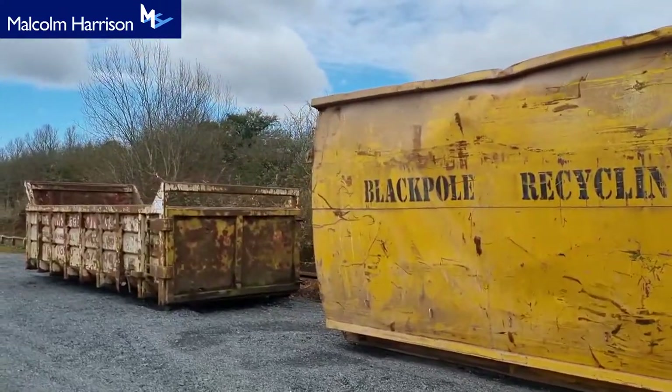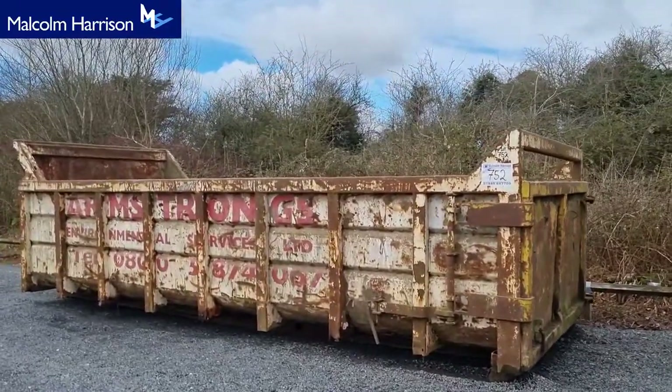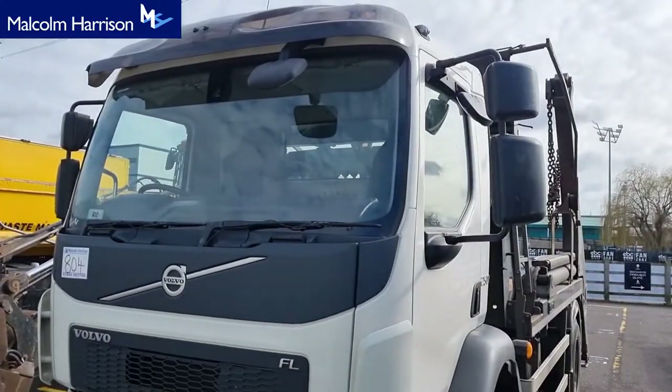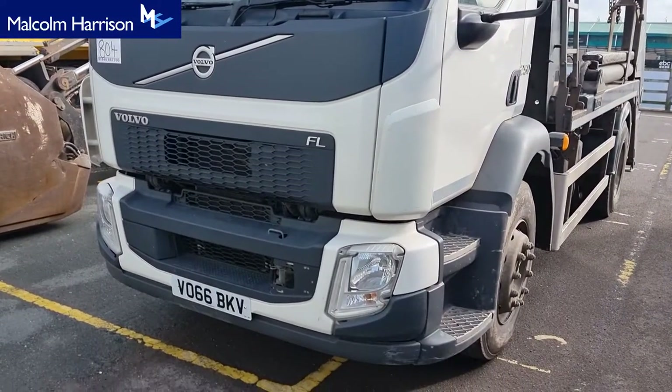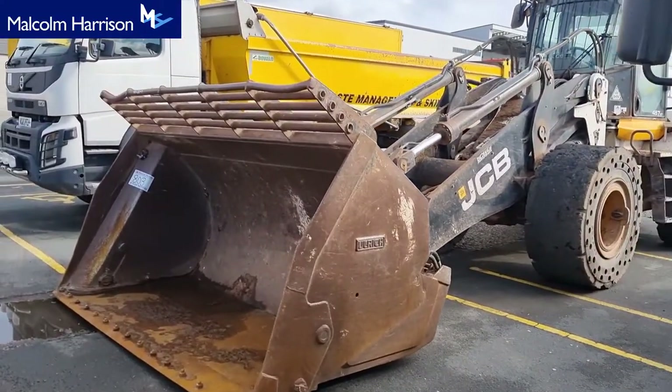That last bin there is a 20-yarder. After this bin we move on to the trailers and the wagons. We're on to the skip loaders — Volvo 66 to start — skip loaders and shovels of course.